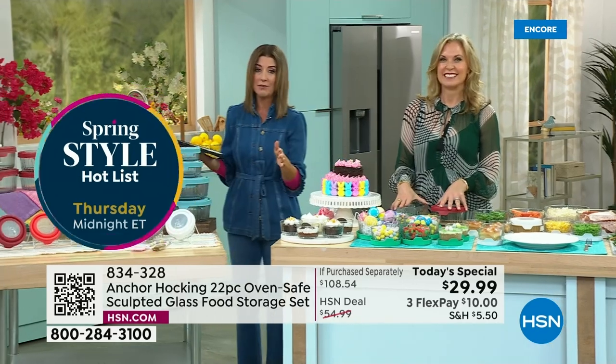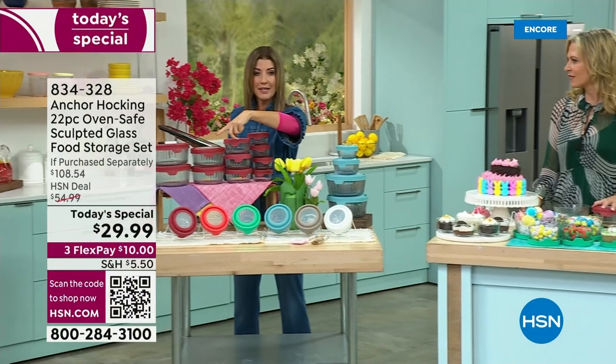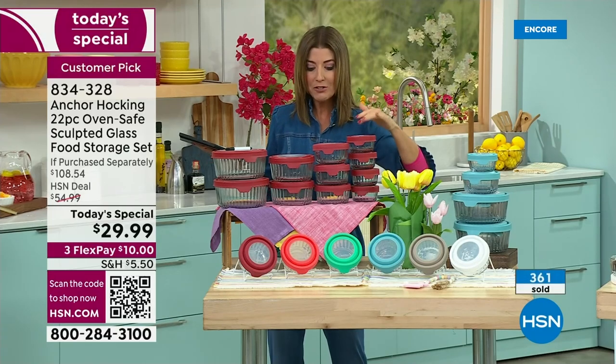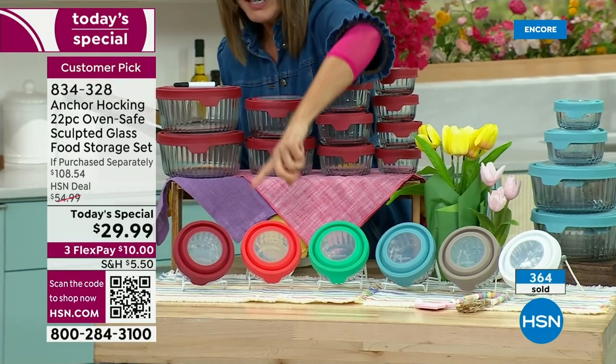Quick update — these are going to go really fast. Already more than 300 gone. Looks like cherry is in the lead. Remember, you are getting 22 pieces for the price of just four of the smaller containers. Imagine that — 22 pieces, that's 11 different containers plus the lids. Cherry is still in the lead.